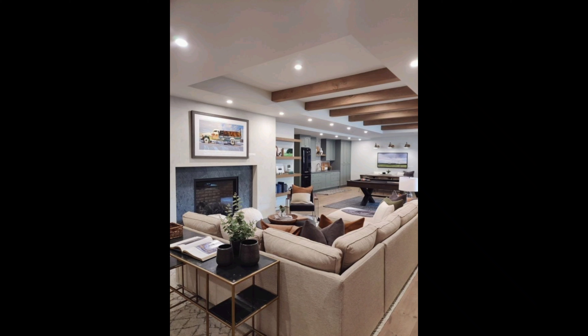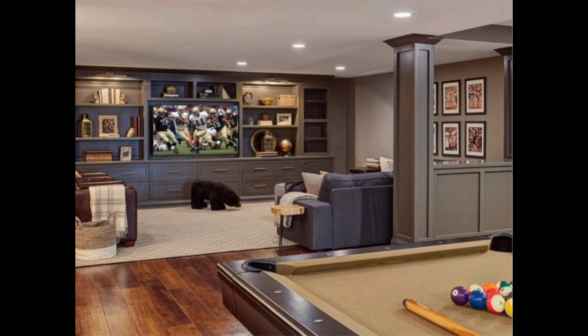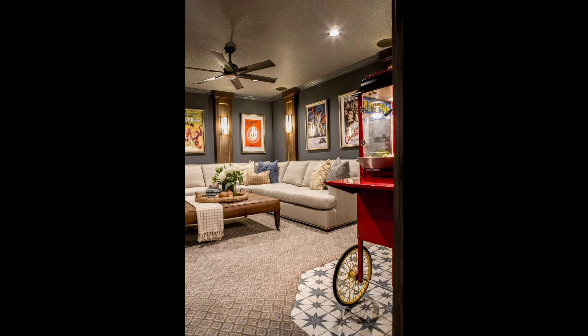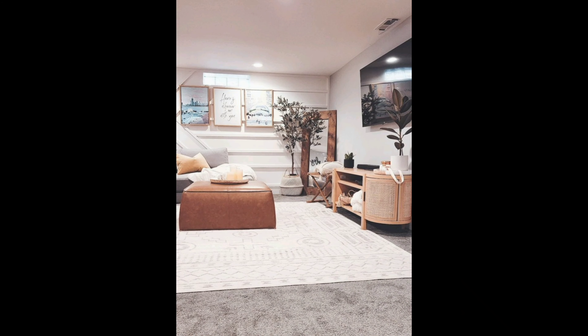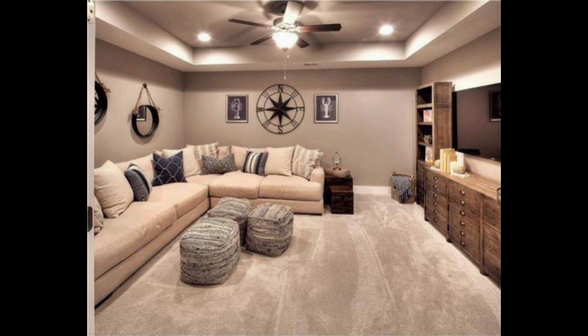Modern design often embraces a minimalist color palette. Consider using neutral tones like white, gray, and black as your base — this creates a clean and elegant look. You can always add pops of color with accent furniture or artwork. Modern design is all about clean lines and minimalism, so start by decluttering your space and opting for furniture with simple, straight lines.